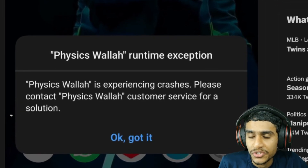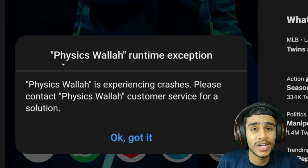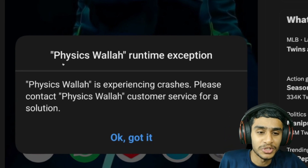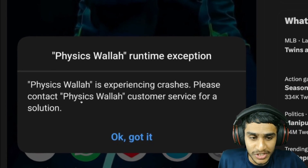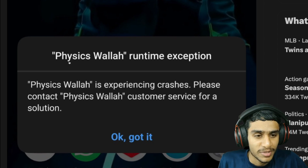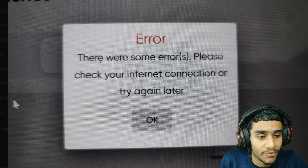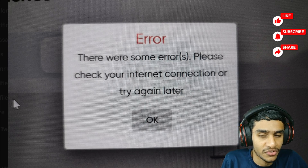What's going on guys, this is Kedar here. I was trying to use the Physics Wallah Android application as well as the Physics Wallah website, but I can't use either. The app is showing this error: 'Physics Wallah runtime exception — Physics Wallah is experiencing crashes, please contact Physics Wallah customer service.' And on the website I'm getting: 'There were some errors, please check your internet connection or try again later.'